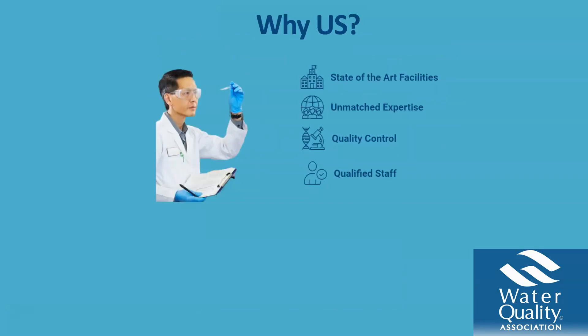So why choose Olympian? We have state-of-the-art facilities using the best equipment to make sure we get the most accurate results, with our unmatched expertise — as we've been doing this since 1991.